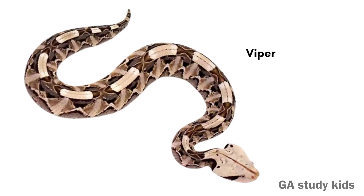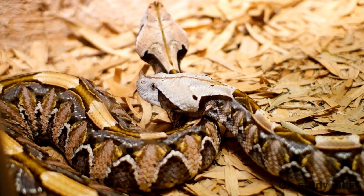Viper. Vipers have long fangs to inject venom. They live in many parts of the world.